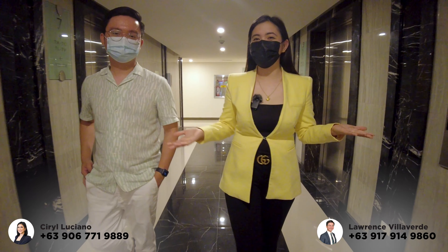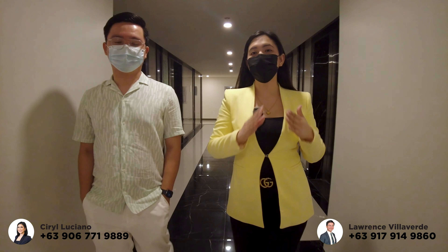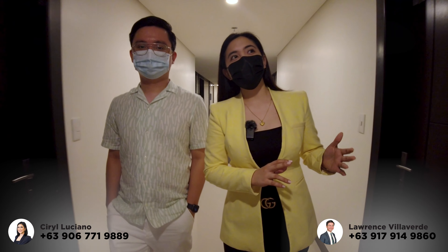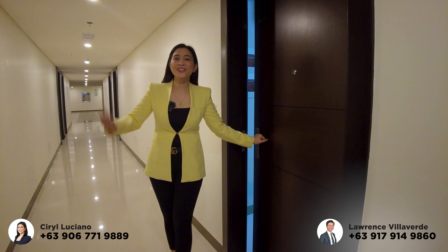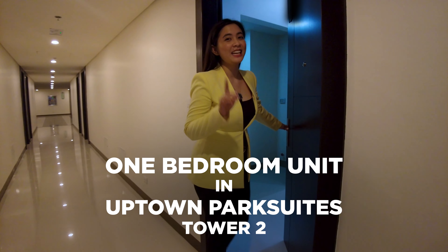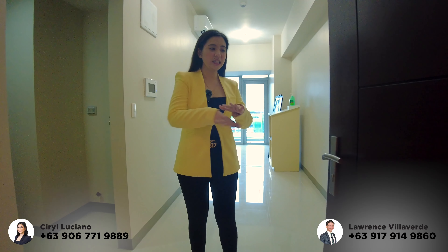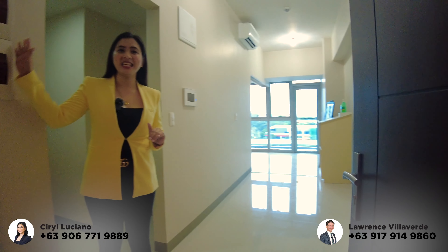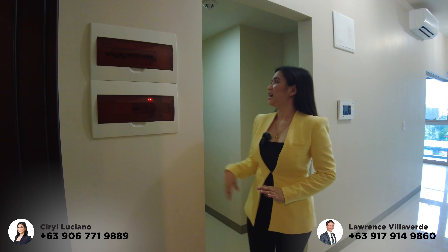Now we're here in the hallway of Uptown Park Suites Tower 2. We're going to check the actual unit. So let's go! We're entering here in the one-bedroom unit. As you enter, this is the location of the foyer, and on my right side, this is the general switch.